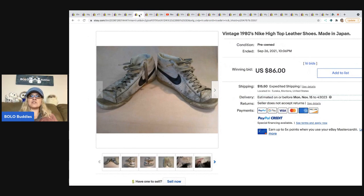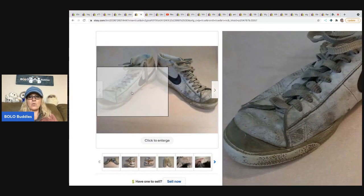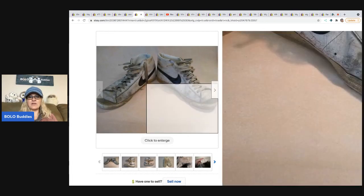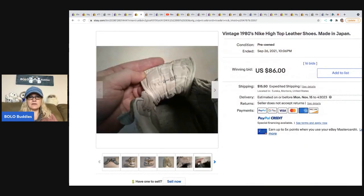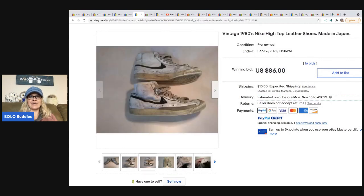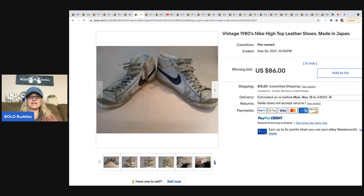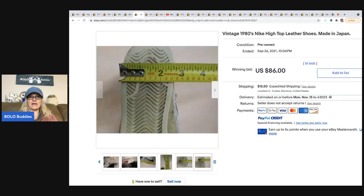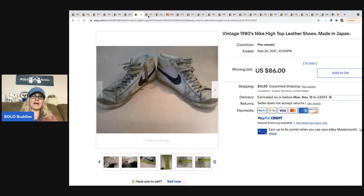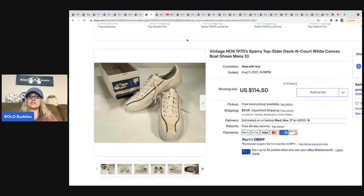These are vintage 1980s Nike high-top leather shoes made in Japan and they sold for eighty-six dollars. Look how worn they are — and if I remember correctly the feedback said they were in great condition. I just don't understand why these went for eighty-six dollars, but clearly somebody wanted them.